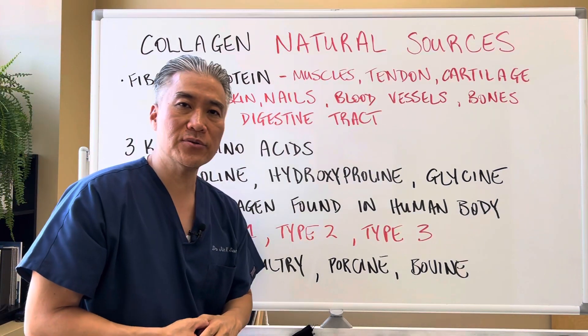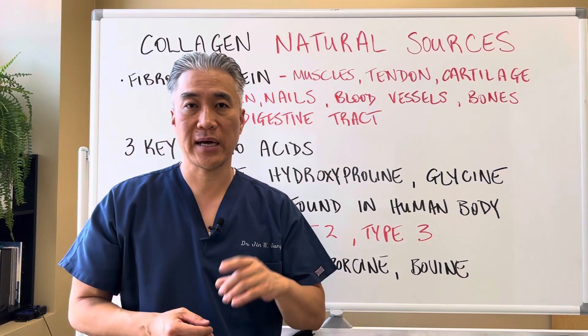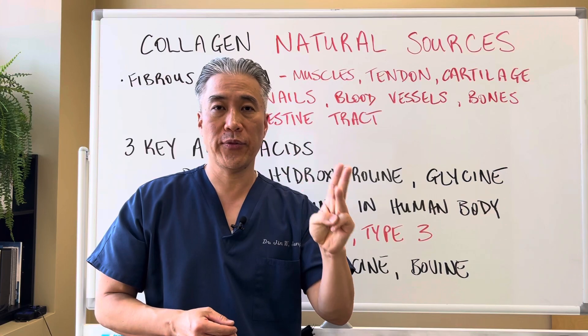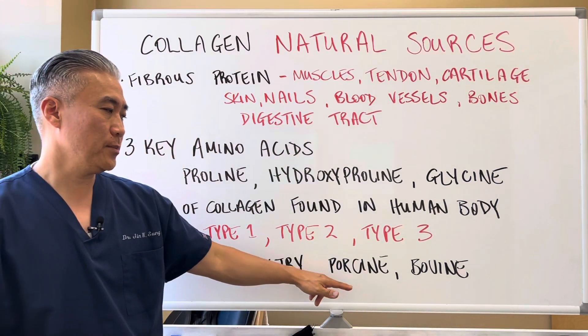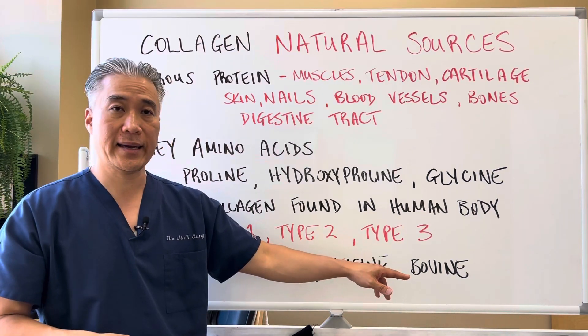90% of the collagen found in the human body is made up of type 1, 2, and 3. And these can also be found in fish, poultry, porcine, and bovine — basically pig and cow.